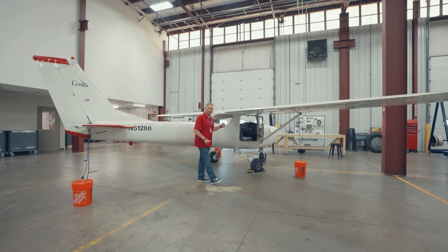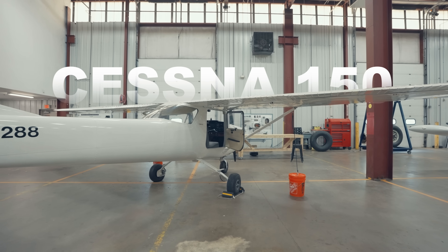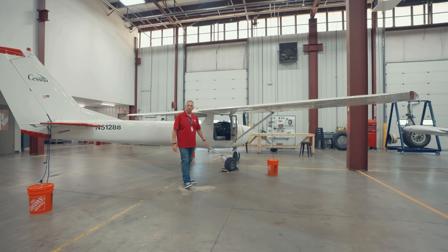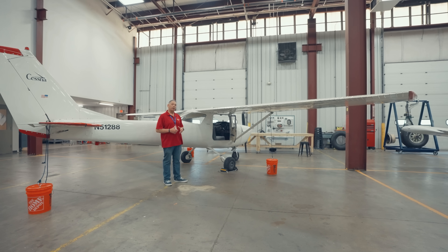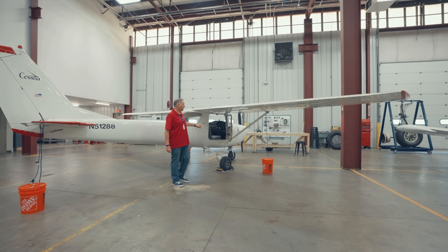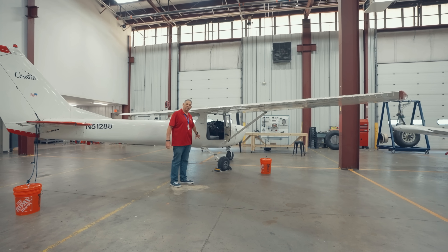Right behind me is a Cessna 150, probably one of the most simple aircraft the students will get to work on while they're here. This aircraft is primarily used for pilots to learn their training to become a pilot, and we've incorporated it into our programs because it features a piston-powered engine, a long propeller, and fixed landing gear.